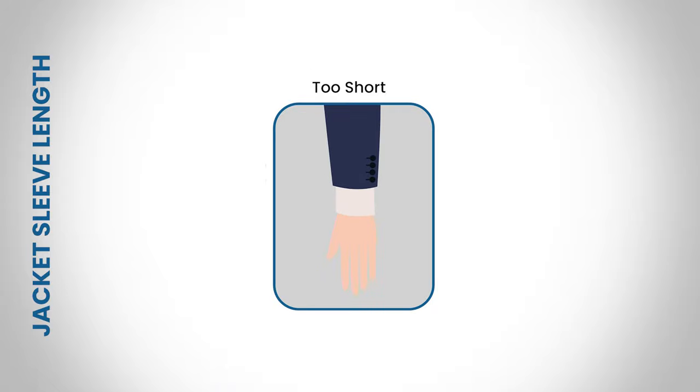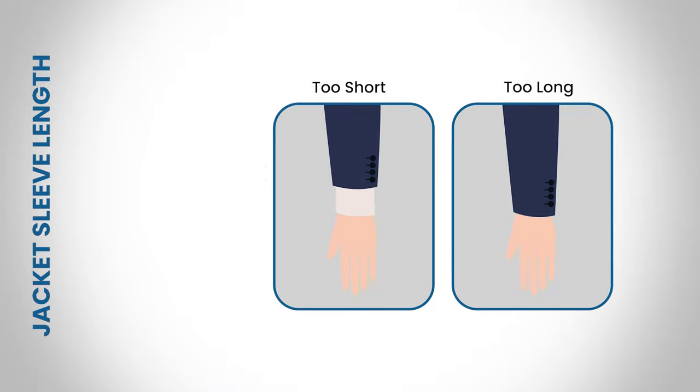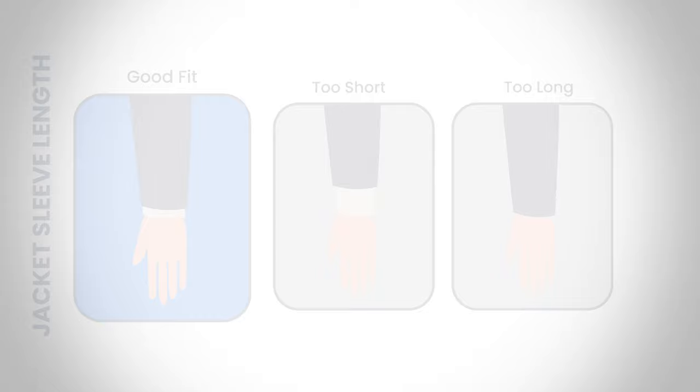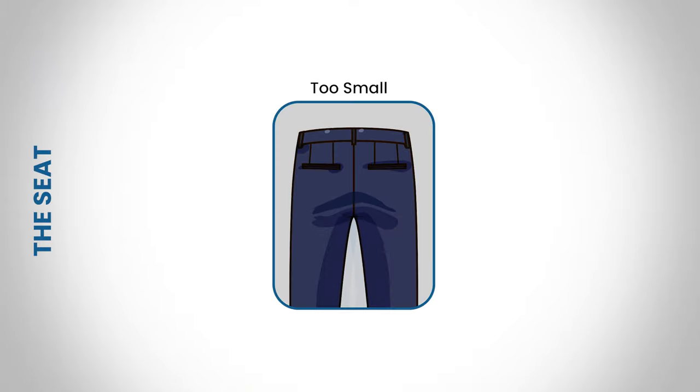Now let's talk about the sleeve length. If the whole cuff of your shirt is exposed then the jacket is too short. If the shirt cuff is not visible at all, the jacket is too long. The perfect jacket sleeve length will ensure one-quarter to one-half an inch of the dress shirt cuff is exposed beyond the jacket.